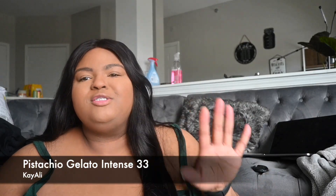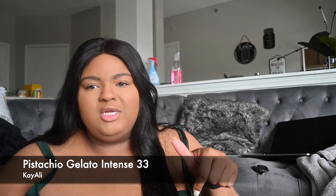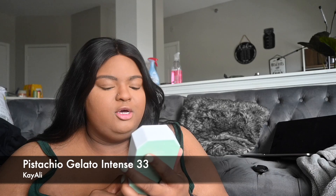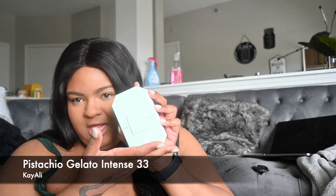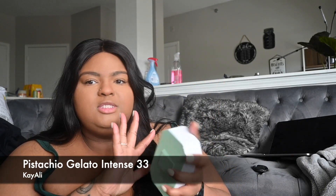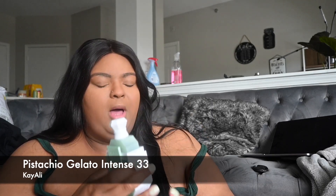Hey y'all, welcome back to my channel! Today we're going to be reviewing a new fragrance I just picked up — the Kayali Pistachio Gelato M Intense. This is what the packaging looks like. It's like a very light sage pastel, like a spring vibe boxing.